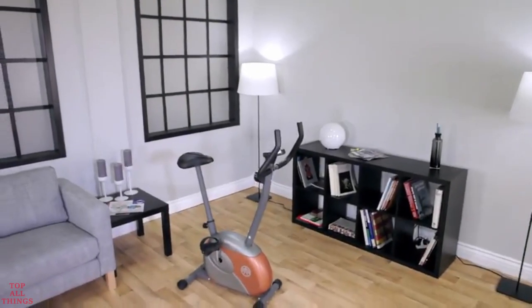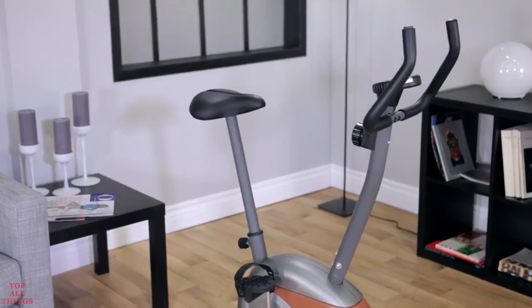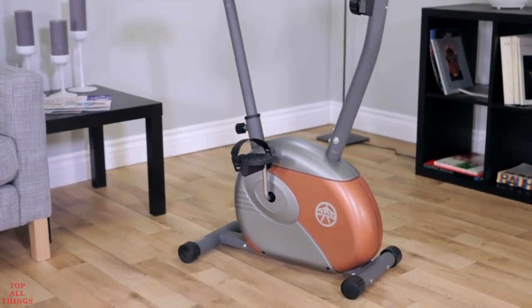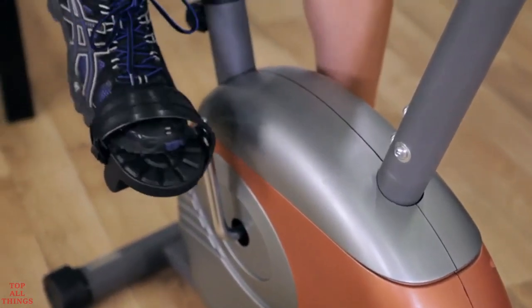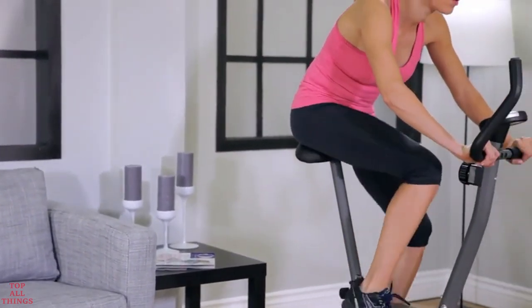The Marcy ME708 Magnetic Resistance Exercise Bike. Looking to shed those extra pounds and inches, but can't fit a large exercise equipment piece in your home? The ME708 is your answer. It has many of the same features found on larger, more expensive exercise bikes, but in a smaller package.